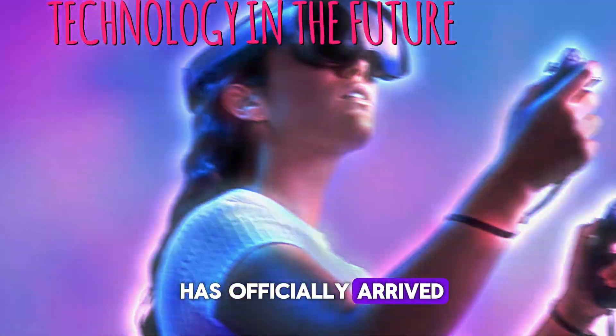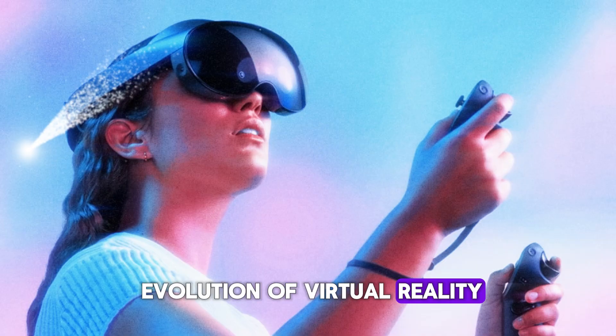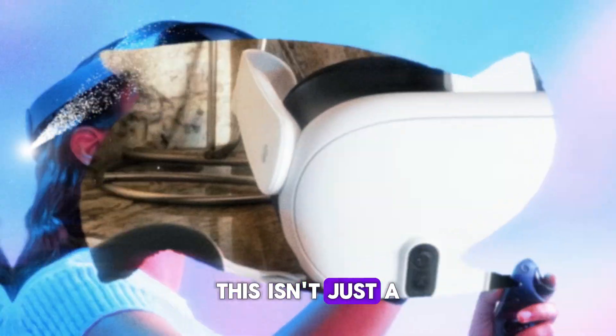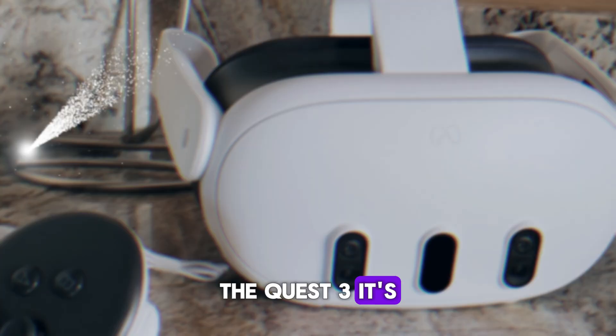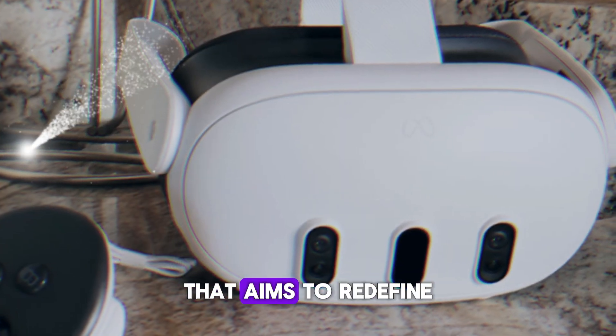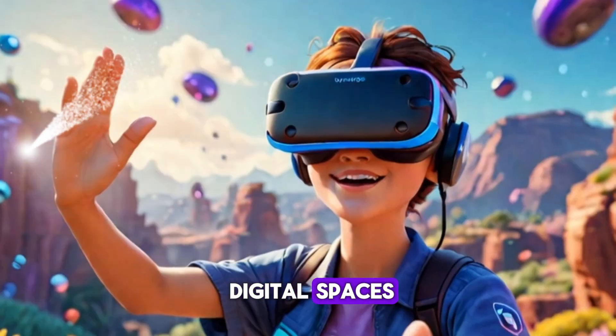The MetaQuest 4 has officially arrived, and with it comes a brand new chapter in the evolution of virtual reality. This isn't just a small step up from its predecessor, the Quest 3. It's a massive leap forward that aims to redefine how we play, work, and interact in digital spaces.